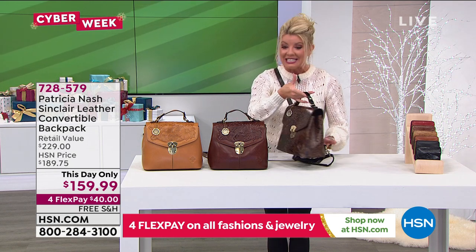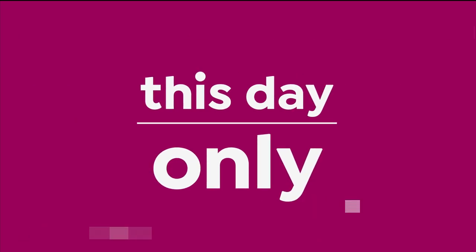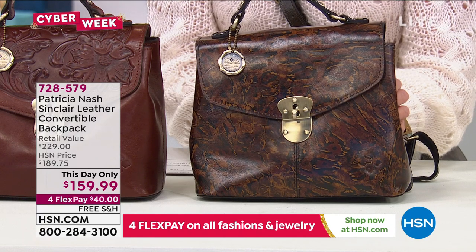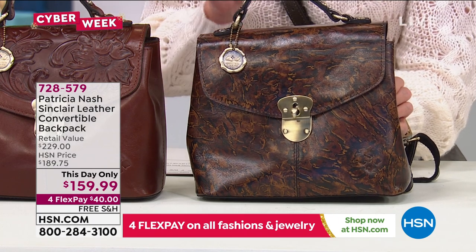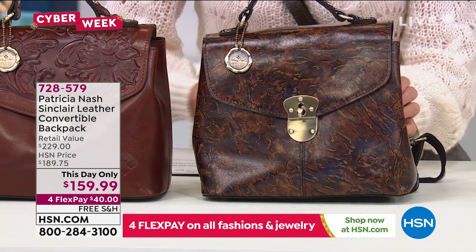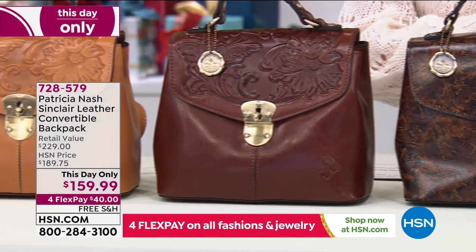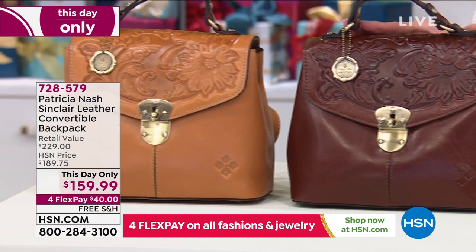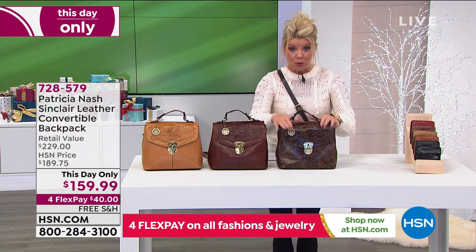This is the top selling size and style in a backpack that Patricia brings to us — a day-only special. Normally the HSM price is $189, which is outstanding because in retail this silhouette is a $229 bag. So it's a huge special here at $159.99 with free shipping and four flex pay.